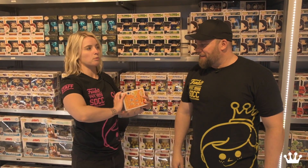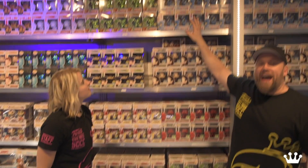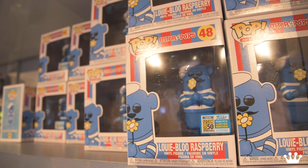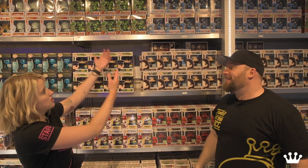Then from Dragon Ball Z we have Vegeta in red chrome. One of the most sought-after Pops at the show — available only here at the Funko booth — is the Sir Robs-a-Lot Raspberry Otter Pop. That's a mouthful. You gotta complete your set of Otter Pops though — best of luck with that one.